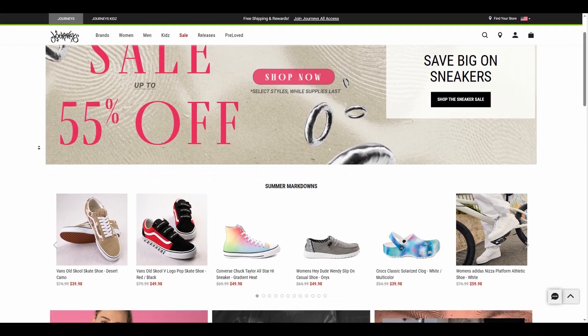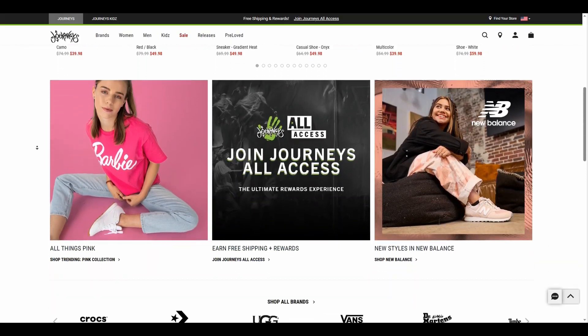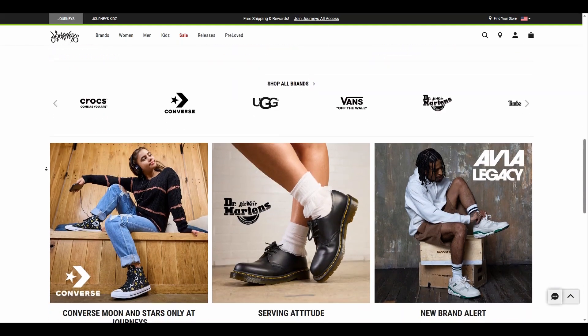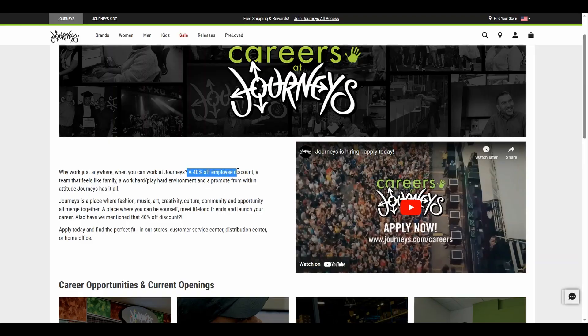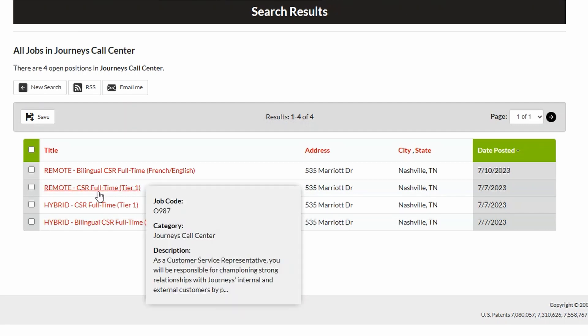The first company I have for you guys today is Journeys, and this is quite a throwback for those of you that are millennials out there — because where else did you get Converse and Vans? This job comes with quite the perk as well: 40% off for the employee discount. Once you're at the bottom of the page, just click careers under the company header. They have a video you can watch and they mention that 40% off employee discount right away. We'll scroll down, click on customer service, scroll down again, and click on customer service representative — and there's our first role. It's the remote customer service representative, full-time tier one.